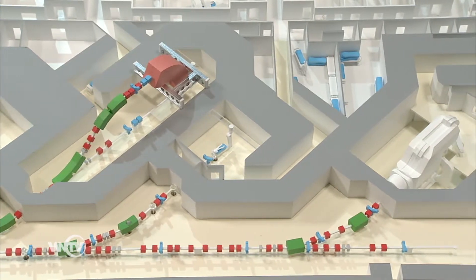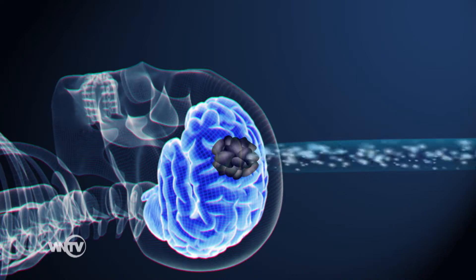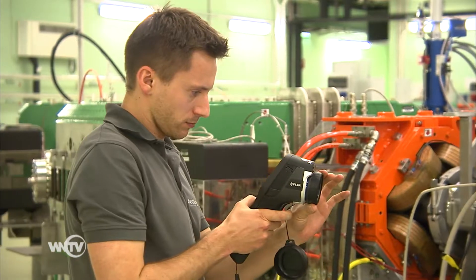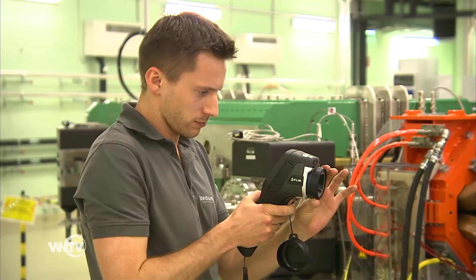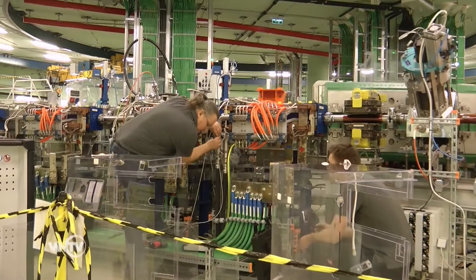Once the particles are fast enough, they are bundled into a beam, and with this beam patients are treated at Medostron. To get to this point, however, requires a lot of work in the background — not only the technology itself, but also the underlying procedures are complex.